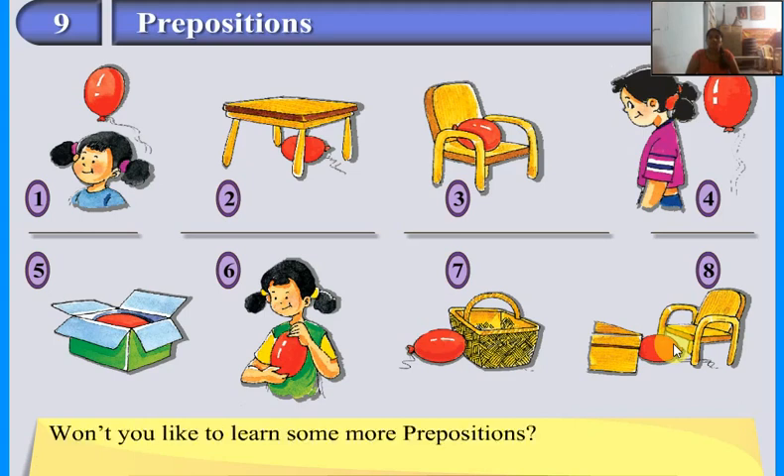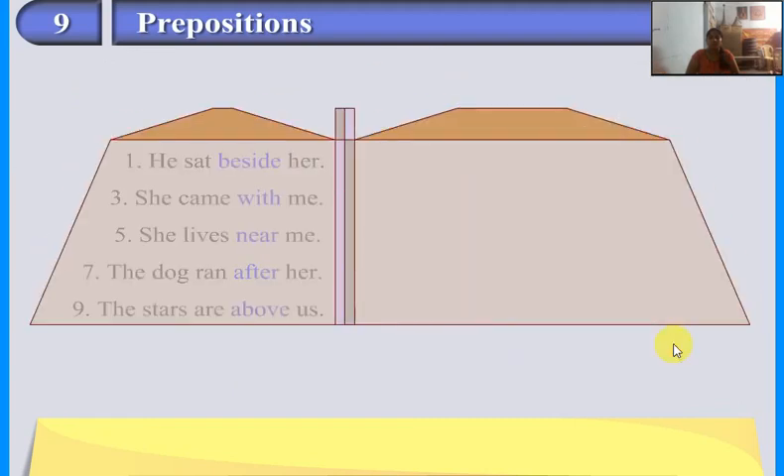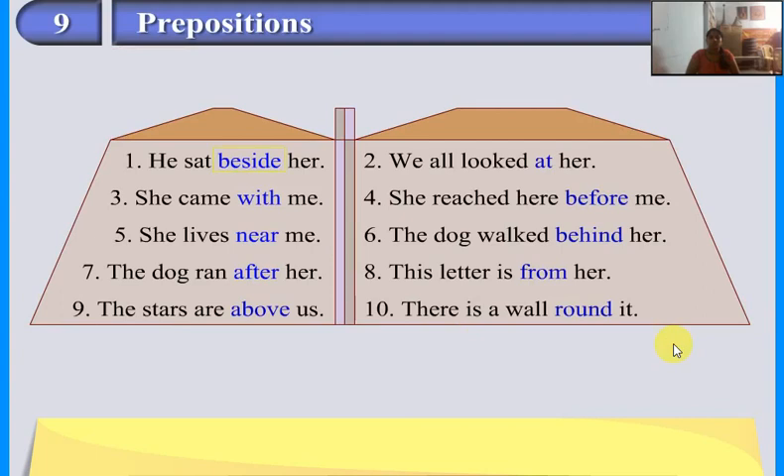Won't you like to learn some more prepositions? Look and study the sentences given. He sat beside her. We all looked at her. She came with me. She reached here before me. She lives near me. The dog walked behind her. The stars are above us.